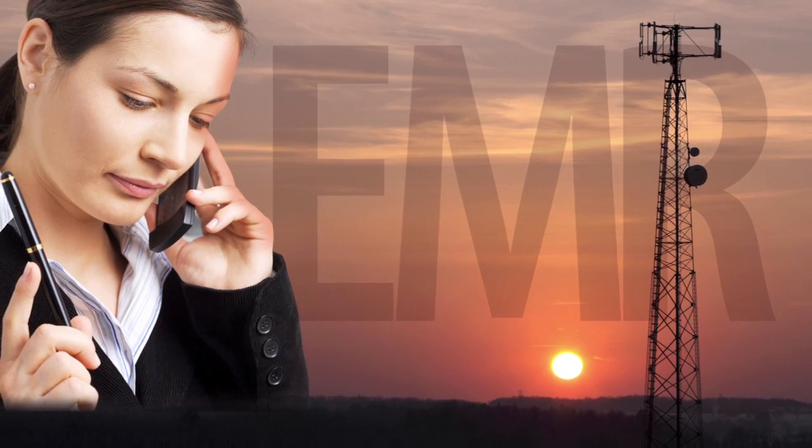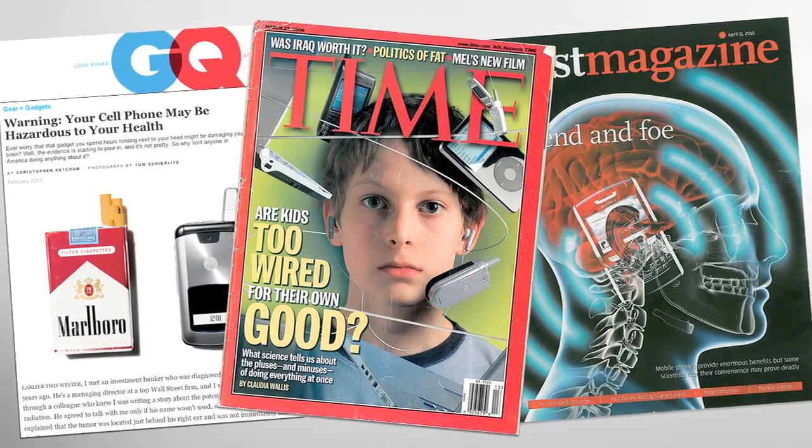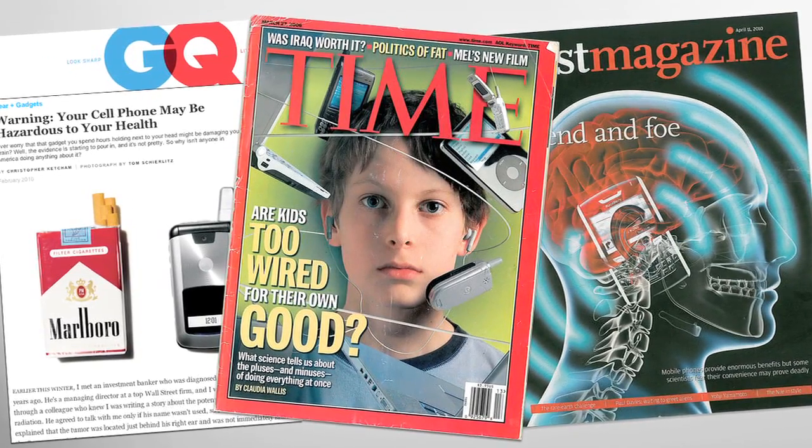EMR is also known as electrosmog in many countries. So how can you be proactive about the growing concern about the potential long-term effects of EMR exposure?